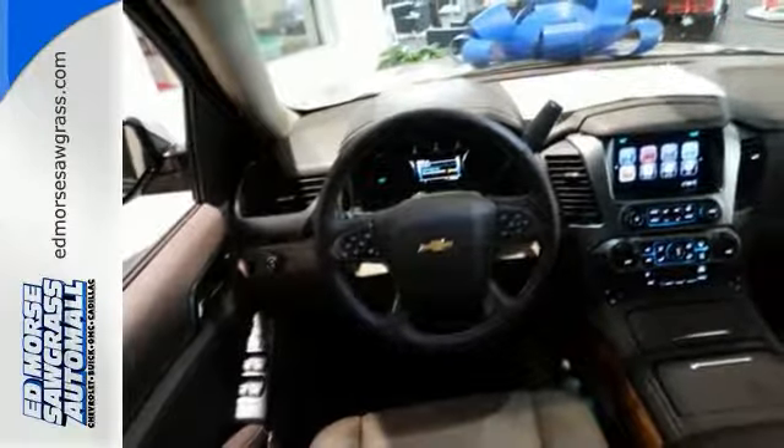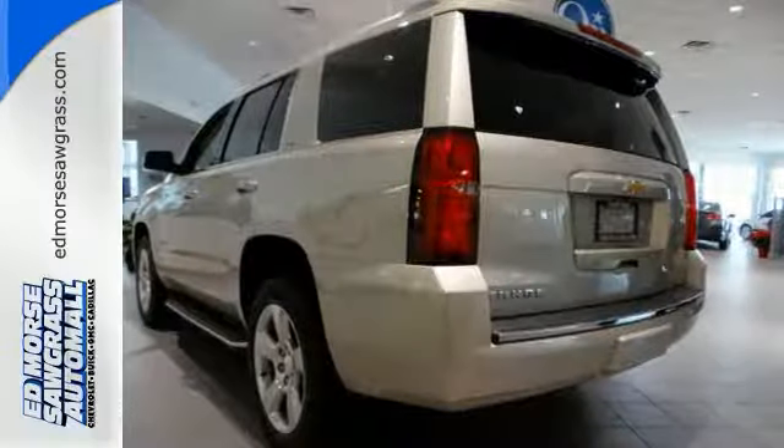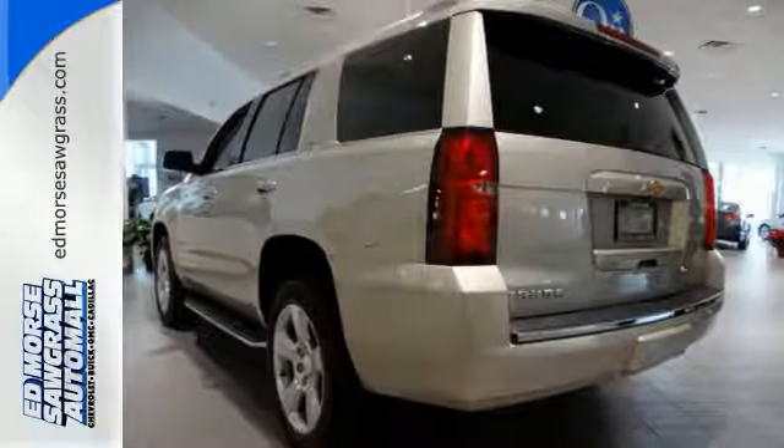Plus it has climate control, a third row bench seat, heated mirrors, and rain sensing wipers. Handle the demands of the road in this rugged Tahoe.